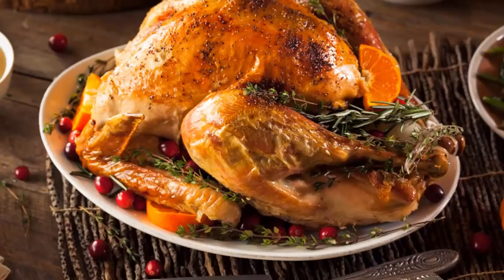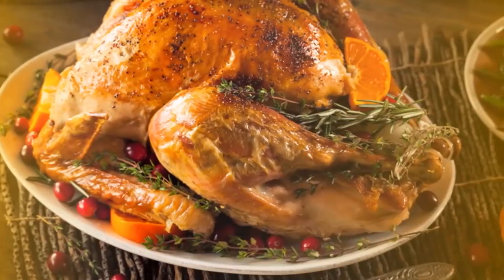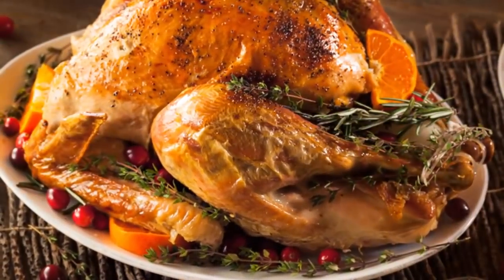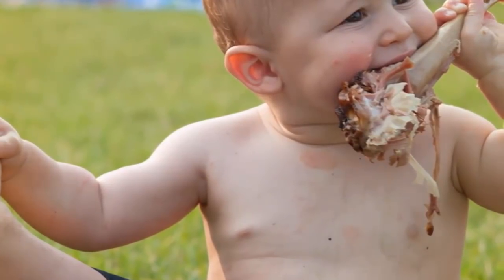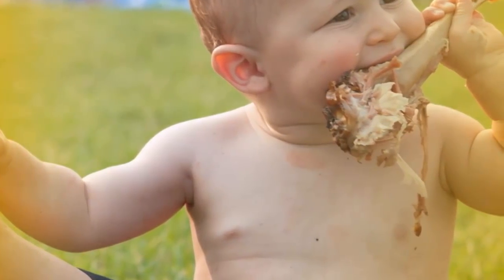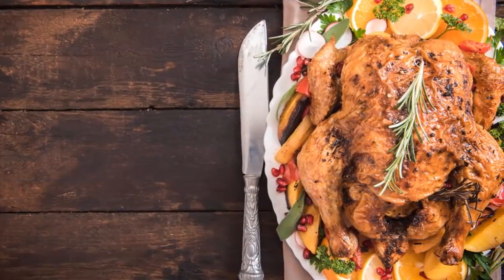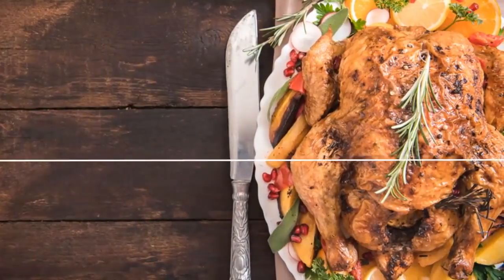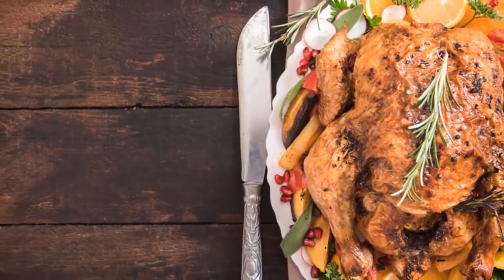Number two: turkey. You may want to consume more of this delicious bird when you know it delivers 48.2 micrograms of B12 per cup, according to GoodHousekeeping.com. However, turkey is another meal you may not want to overdo — it contains tryptophan, an amino acid associated with making you feel sleepy, which is somewhat in competition with the benefits of B12.